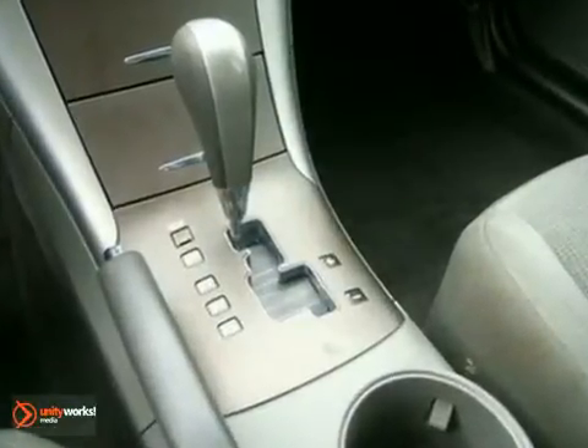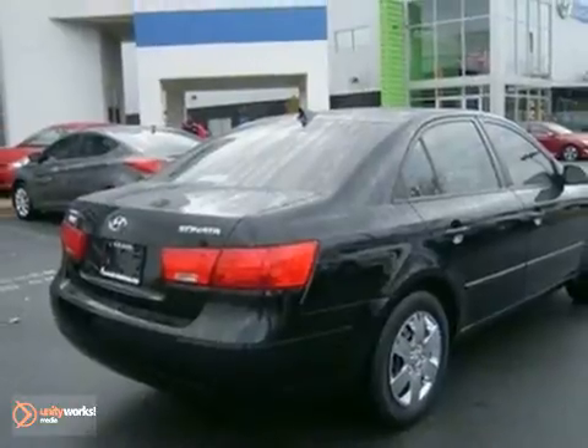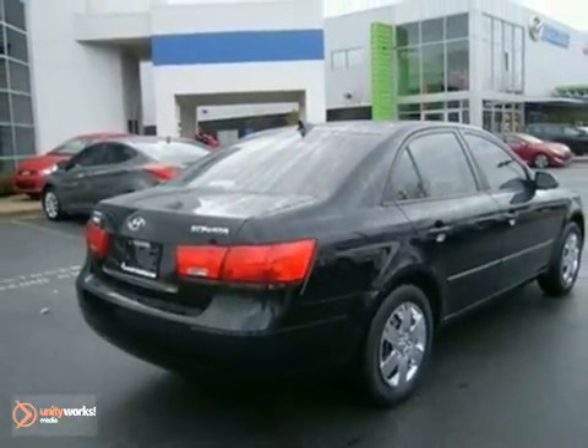Attractive good looks, numerous features, and price thousands less than its competitors. Test drive this do-it-all Sonata today.